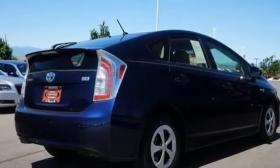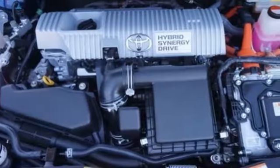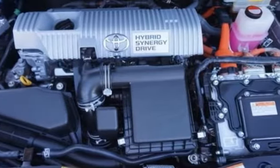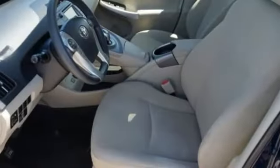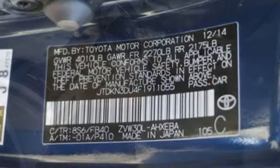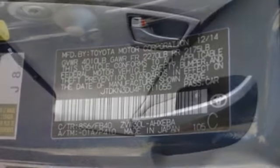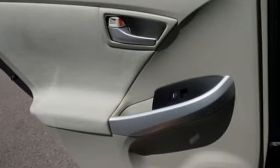It boasts an impressive list of features, like these: Bluetooth wireless audio streaming, power heated mirrors, manual telescoping steering column, configurable instrument gauges, manual tilting steering column, inline four cylinder engine, aluminum wheels, gas pressurized shocks, and continuously variable automatic transmission.